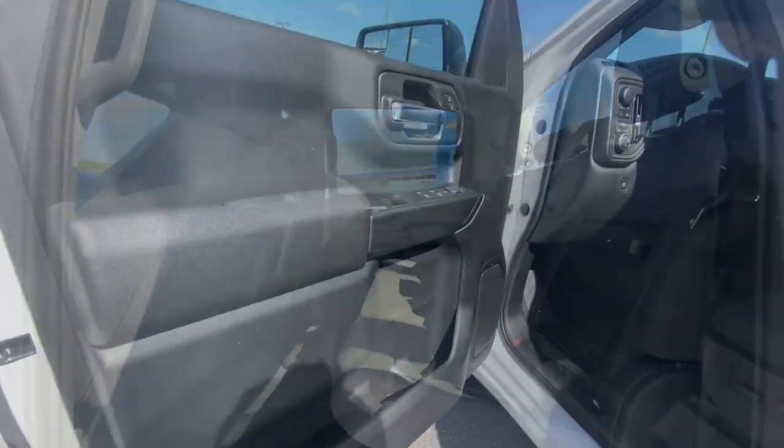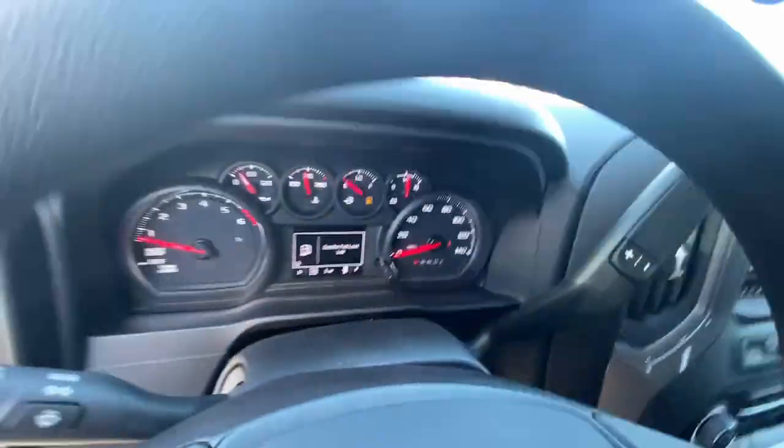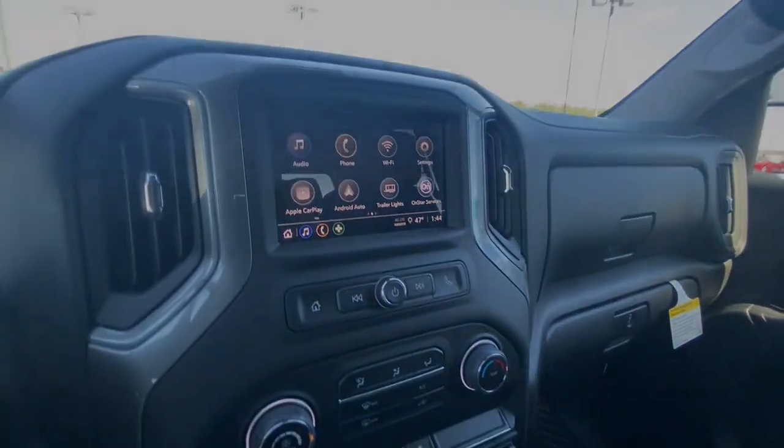These are just some of the great options this vehicle comes with: keyless entry, remote engine start, satellite radio, bed liner, and lane keeping.